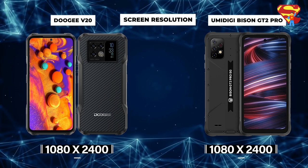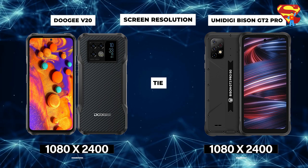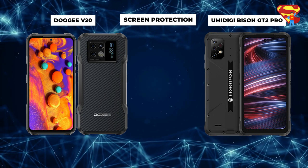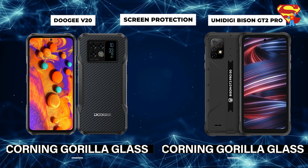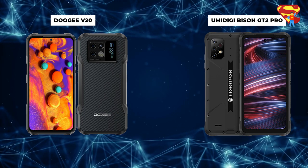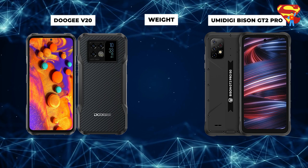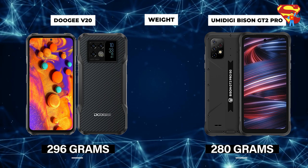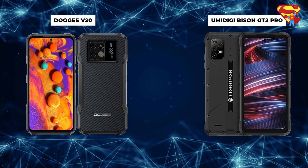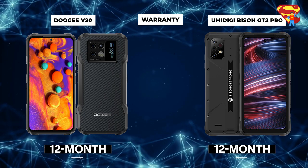Screen Resolution: This is a tie. Both devices have the same screen resolution of 1080 x 2400 pixels. Screen Protection: Another tie. The screens from each phone are made from Corning Gorilla Glass, which protects from scratches and drops from a height of 1.8 meters — whether you drop your phone once a day or 50 times, these phones can handle the pressure. Weight: Bison wins by just a tiny bit. The Doogee weighs 296 grams, which is 16 grams more than the Bison's 280 grams. For those concerned about a lighter phone, the Bison is the choice. Warranty: This is a tie — both devices have a 12-month warranty from the date of purchase.